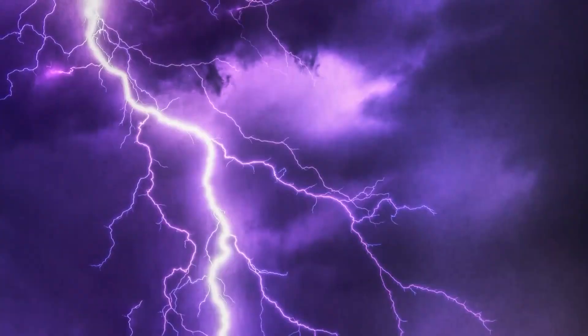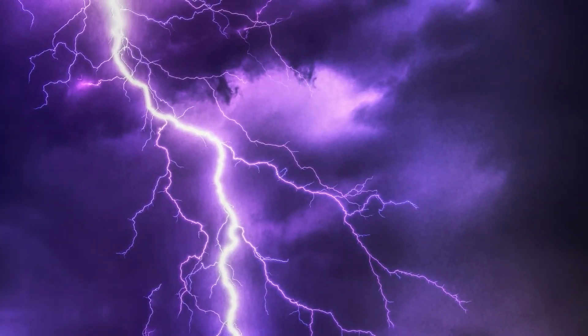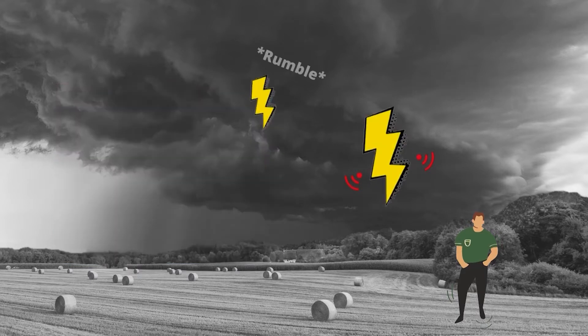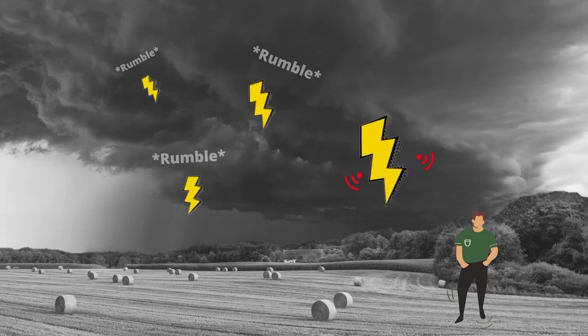Even though lightning only strikes one spot on the ground, the flash of light is able to travel at further distances. What's really interesting is the fact that the first roar of thunder you hear is from lightning nearest to you. The continuing rumbles of thunder after that initial one is from lightning that is farther away.